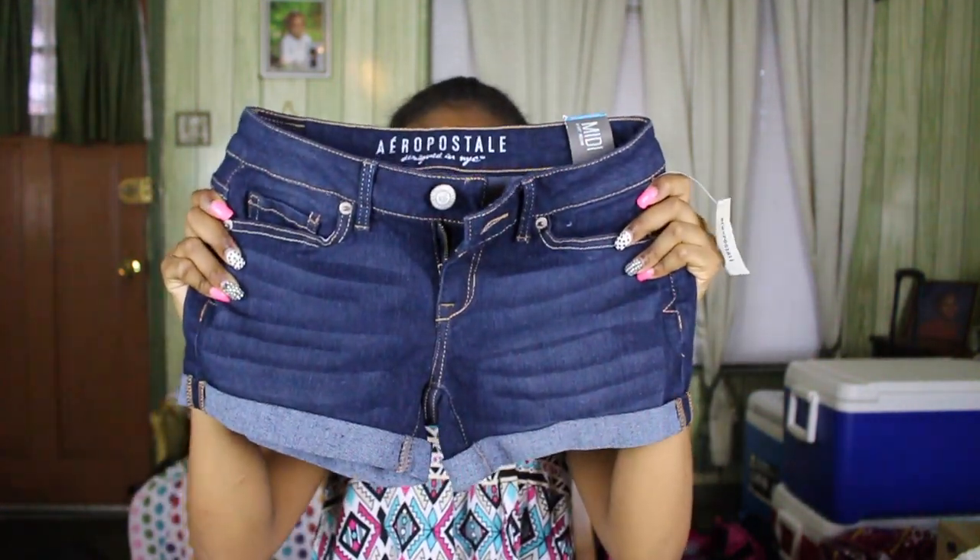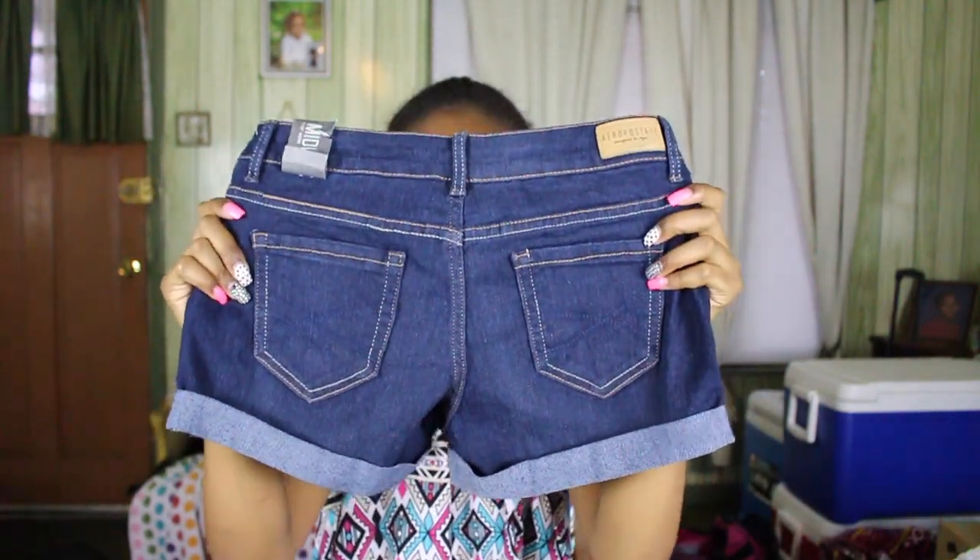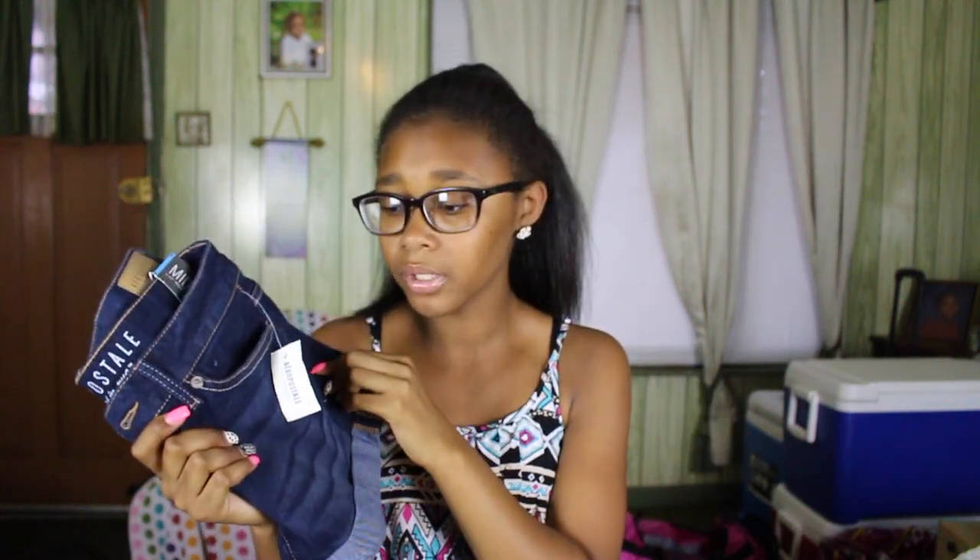Now moving on to Aeropostale. I used to dread going in there, but girl, they have spiced up their style so much and have such cute clothes. First I got a pair of dark wash midi shorts — they fit me so well and were like $14, a really good deal. And lastly I got two pairs of jeans for going back to school — a dusty pink color and a dark purple. I love them, they're so cute.